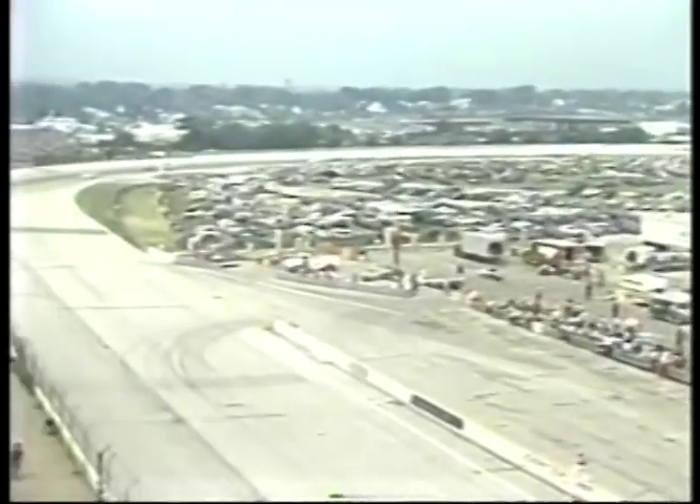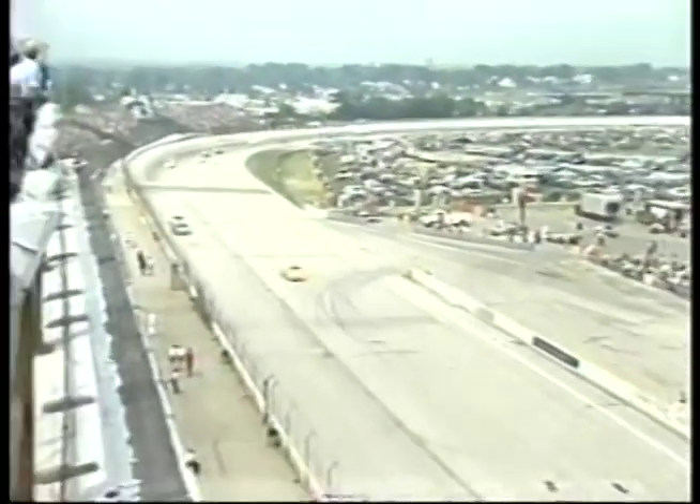With ten laps completed: Jim Sauter leads, followed by Alan Kulwicki second, Darryl Waltrip third, Rusty Wallace fourth, Dick Trickle fifth, Mike Eddy sixth, Butch Miller seventh, Bobby Allison eighth, Joe Ruttman ninth, and Gary Ballew tenth. Alan Kulwicki goes low in turn one and tries to move inside Jim Sauter but cannot pick up the position — in fact, loses a little ground as he had to hit the brakes in turn two. So Sauter lengthens his lead going into turn three.